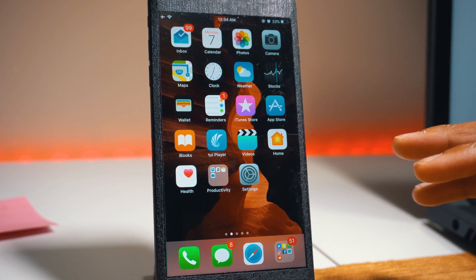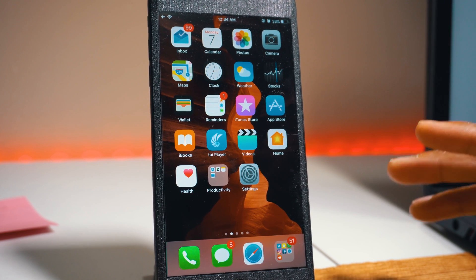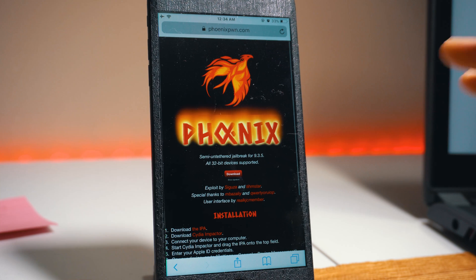Basically, there's a new jailbreak out right now and it's called Phoenix. You can download this by using Cydia Impactor and also using an app called TweakBox, which I'll talk about later on. Let's dive into how this jailbreak came about — it's basically from developers called Siguza and tihmstar, who recently released this jailbreak tool.